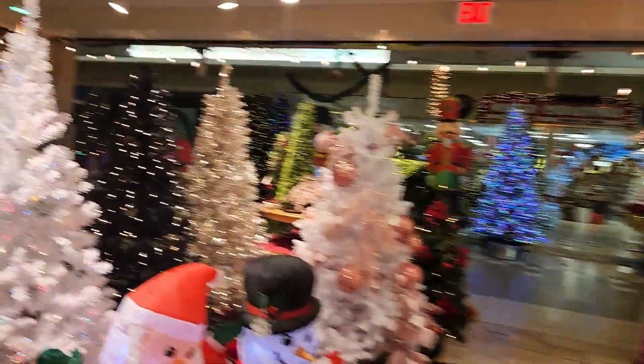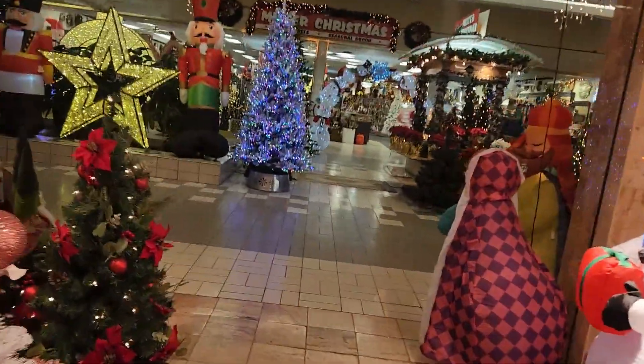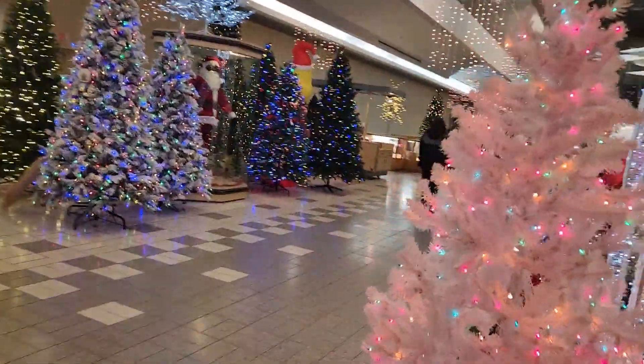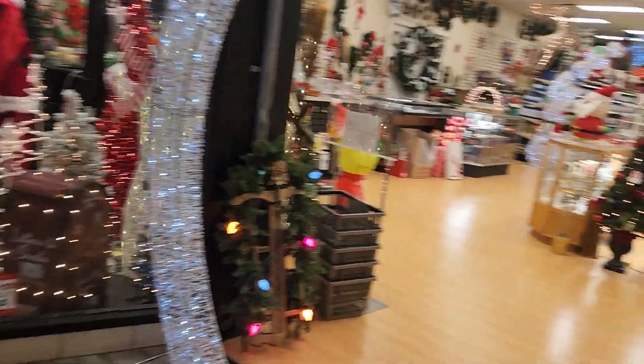Mr. Christmas is actually using three spaces. This is the first one, which is an old sales space. Their main store is an old shoe department, and then they have this third store which actually opened up recently.